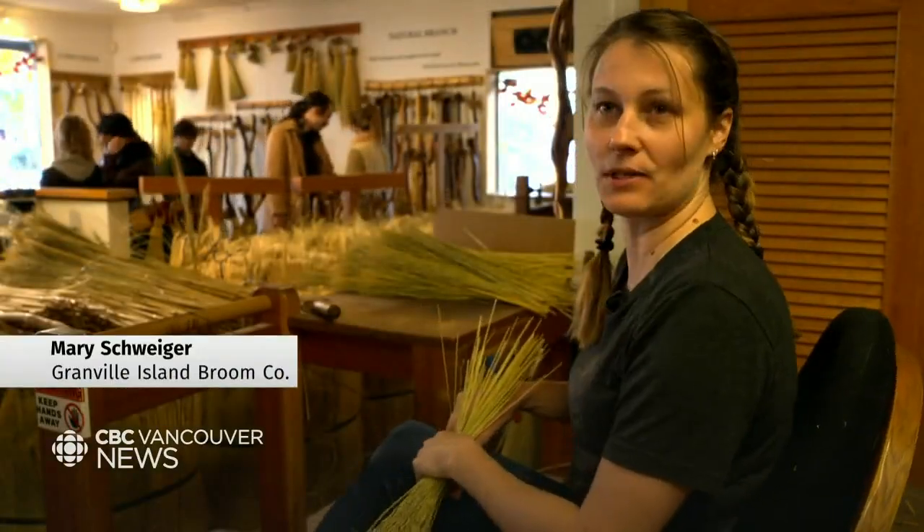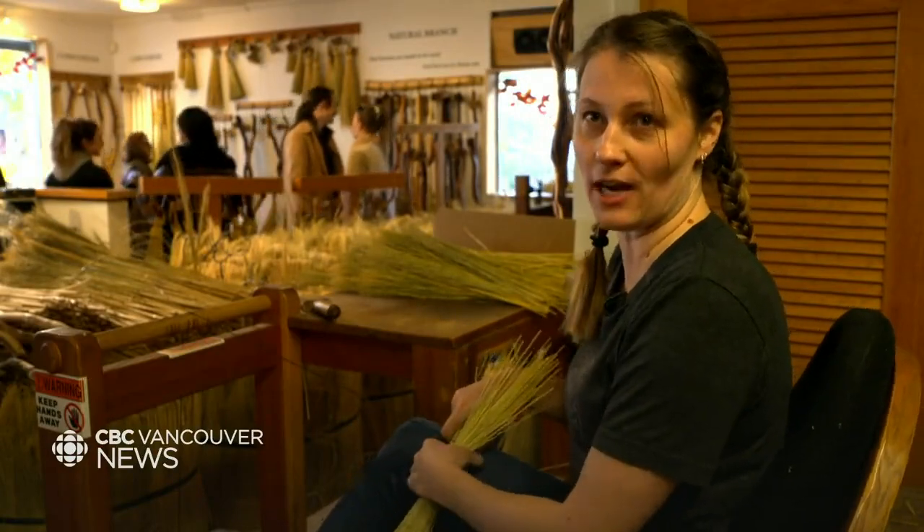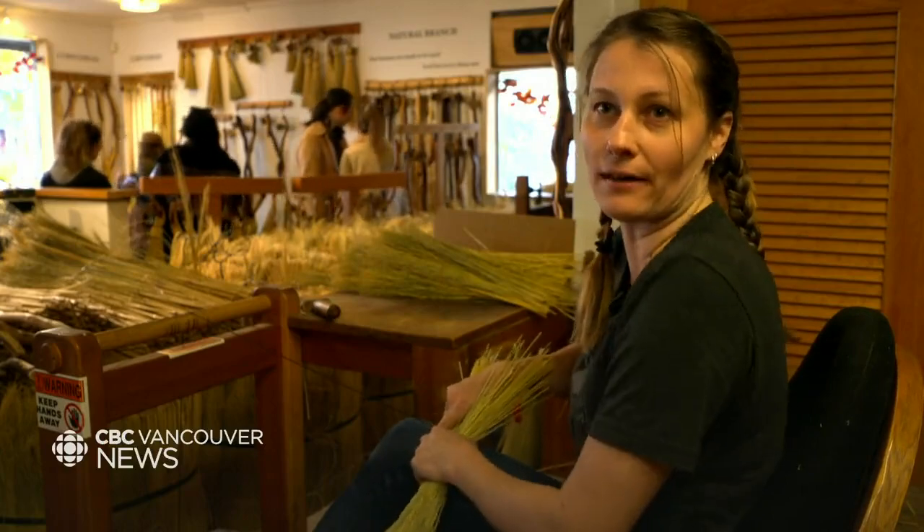I make handcrafted brooms. It's an old tradition that originally goes back to the Shakers on the East Coast, so we build them in the Shaker tradition. It's something I just grew up with and learned from my parents.